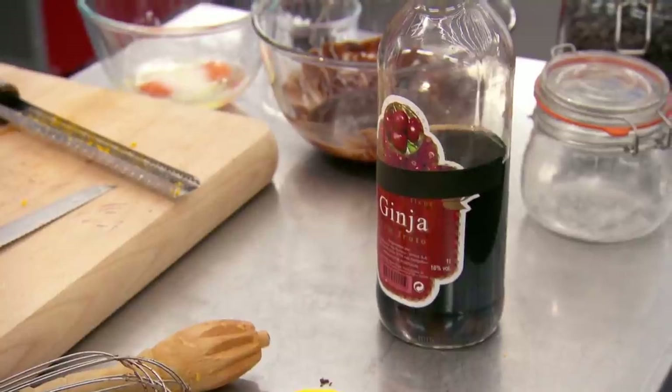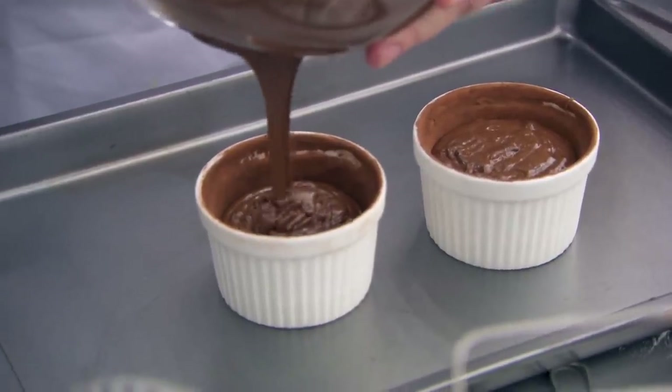Alex, are you going to give us a Portuguese dessert? It's got Portuguese booze in it. I'm making a cherry liqueur chocolate fondant. Have you watched MasterChef over the years? I have, yes. Have you seen the amount of people that fail with a fondant? Yes, I have. It's quite risky. I've tried it about six times and twice it's fallen apart on the plate. So it terrifies me, but if it works, it will be amazing. Fingers crossed.